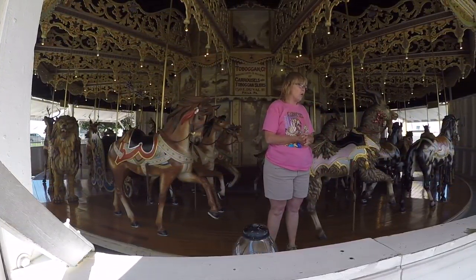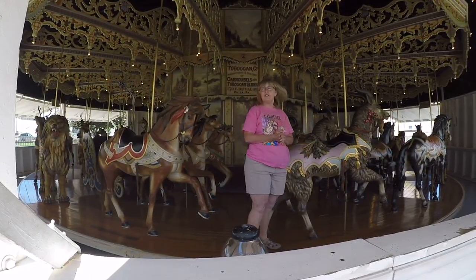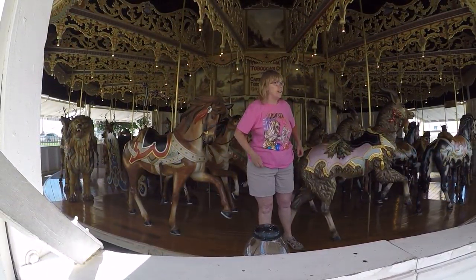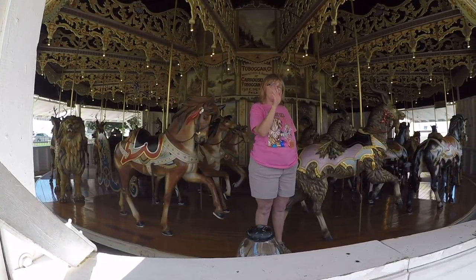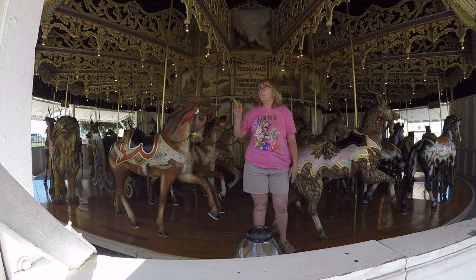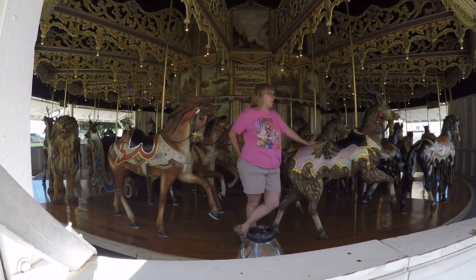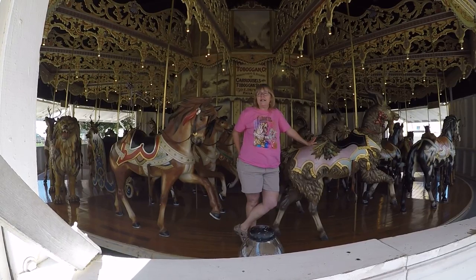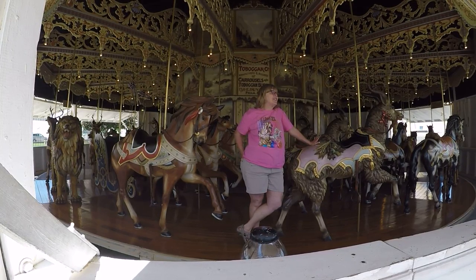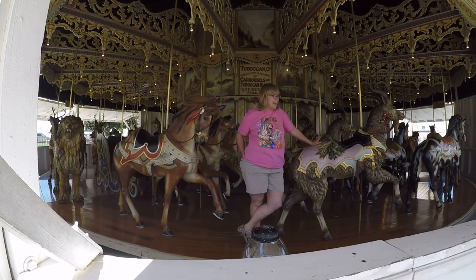Let me tell you a quick cops and robbers story for those of you who come from Kansas. In 1981, there was an antique theft ring operating in this area. They literally broke in one dark and stormy night — our alarm system was down — and their intent was to take the lion. They had him all unfastened, but he must have been too heavy. So they took four little inner row animals instead. They're the ones with the red, white, and blue ribbons at the tops of their poles. The next day, the repairman came. We discovered they were gone right away and called the police. The FBI was involved and it was advertised internationally.